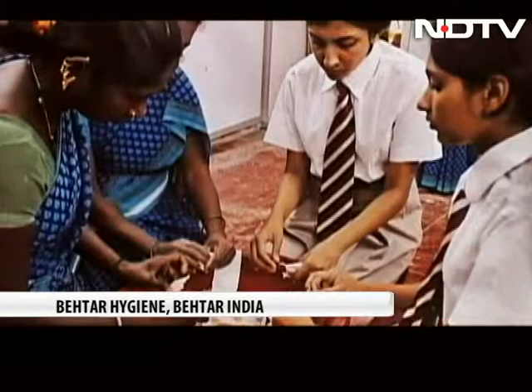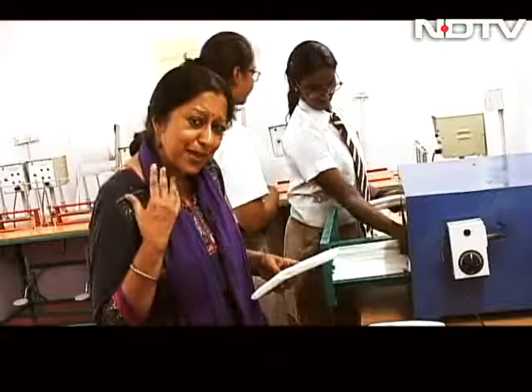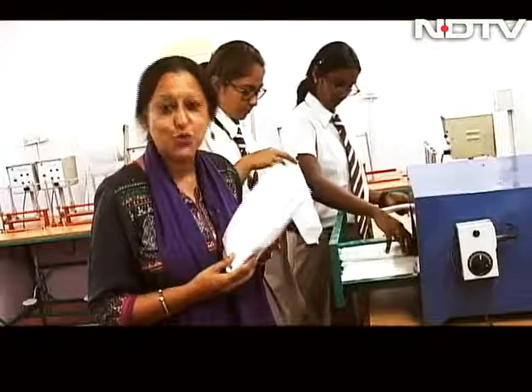Thousands of young girls around the country drop out of school and miss out on education because of the lack of access to a hygienic way to manage their menstrual hygiene. Students at Indus International School decided to do something about that problem and are making low-cost hygienic sanitary napkins that will soon be distributed free or sold at very low cost in the area surrounding the school. With GM Kumar, Maya Sharma in Bengaluru for NDTV.